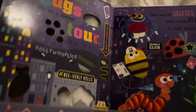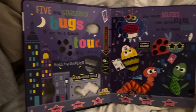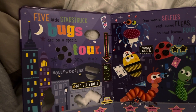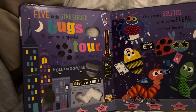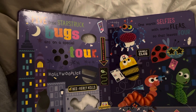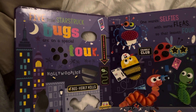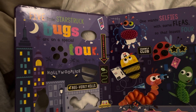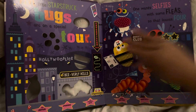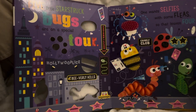Wow! Five little star trek bugs are on a special tour. One more selfies with some fleas, so that leaves four. Oh no! Look, you're so cute!